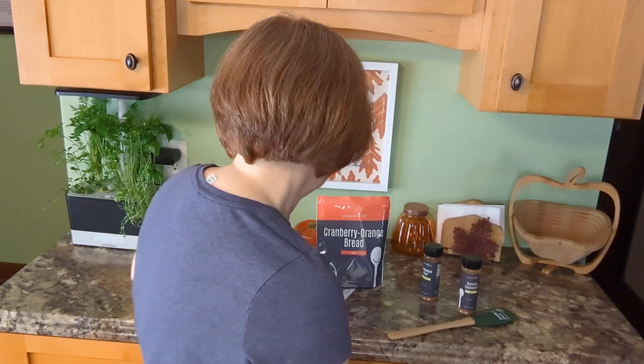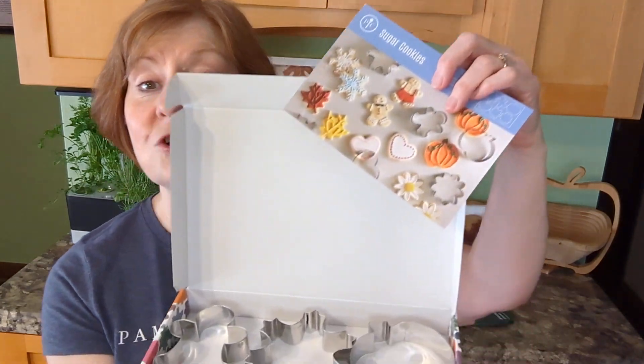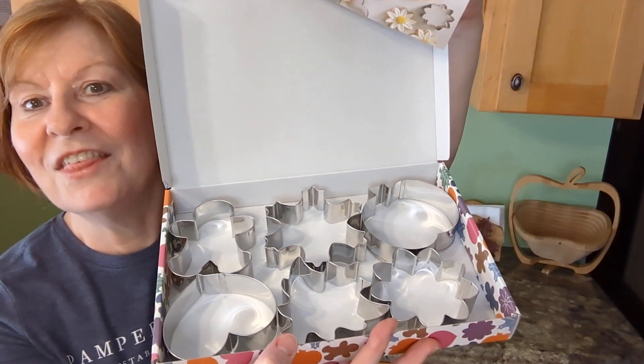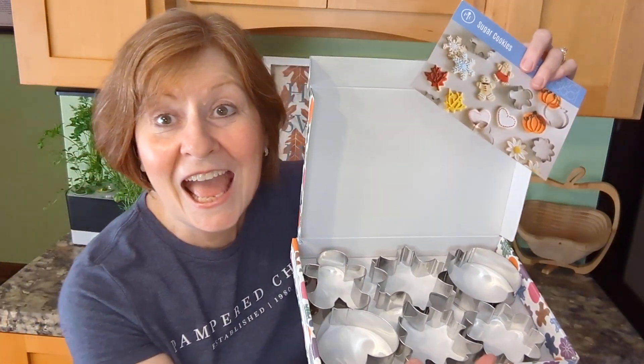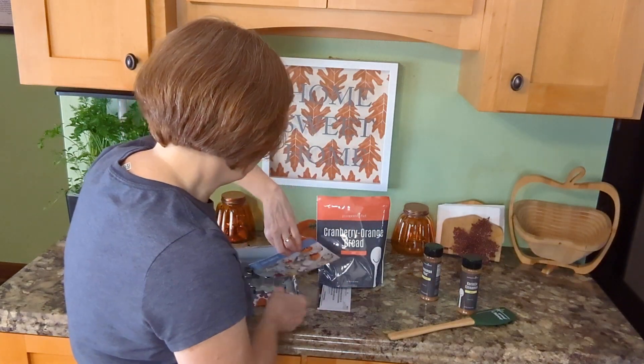And we have some holiday cookie cutters. I've got to get the recipe card out of the way — it comes with a sugar cookie recipe card. And one cookie cutter doubles as a leaf and a Christmas tree. Isn't that clever? So those are super fun.